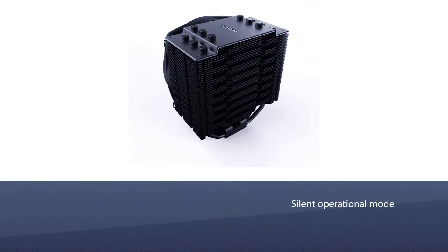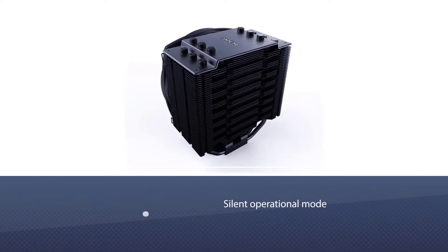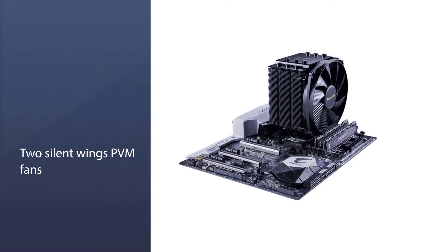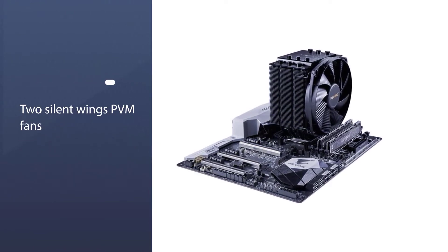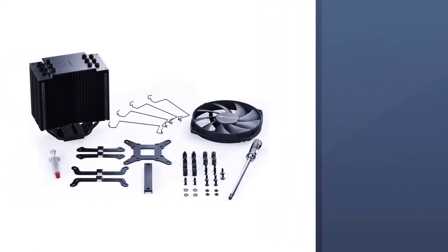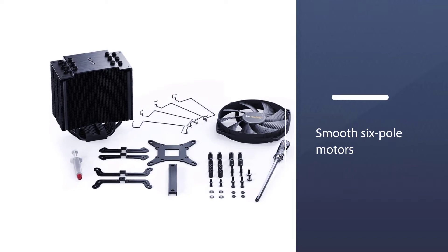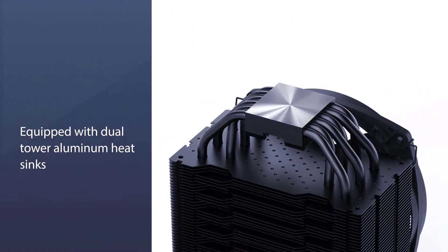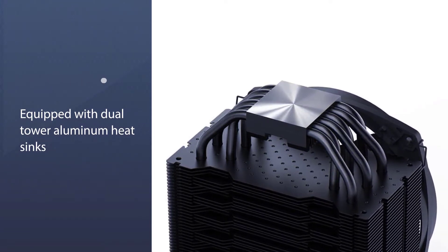The silent operational mode of the cooling system is due to the two Silent Wings PWM fans. The fans feature airflow-optimized fan blades, smooth six-pole motors, as well as state-of-the-art fluid dynamic bearings. It is also equipped with dual-tower aluminum heat sinks and provides support for RAM compatibility. The brand provides a three-year warranty for this cooling system, which speaks a lot about its durability.